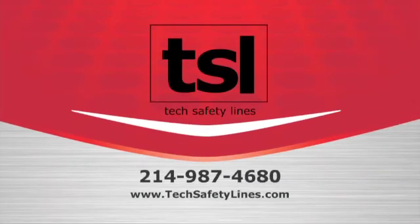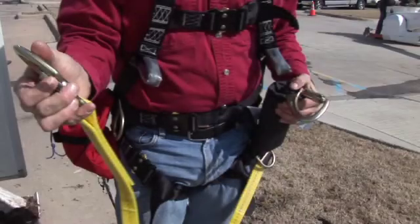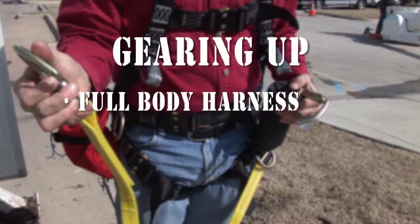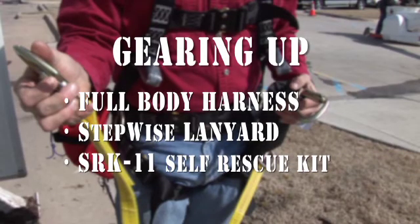Tech Safety Lines presents Bucket Truck Emergencies, featuring two of our innovative products: the Stepwise Lanyard and the SRK-11 Self-Rescue Kit. No workday should begin without ensuring that employees have appropriate personal protection equipment — the full-body harness, the Stepwise Lanyard, and the SRK-11 Self-Rescue Kit.